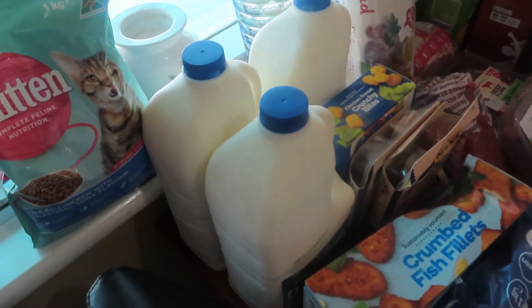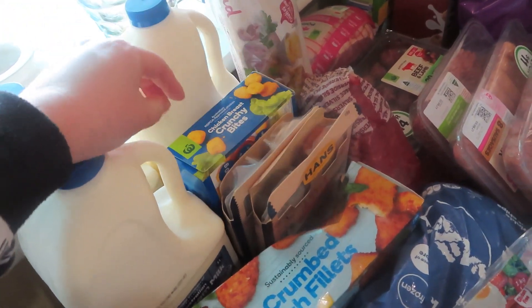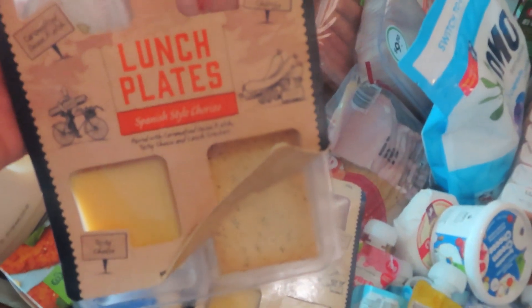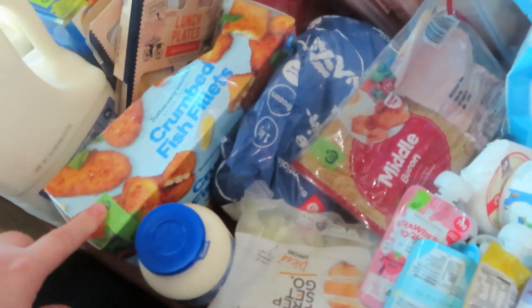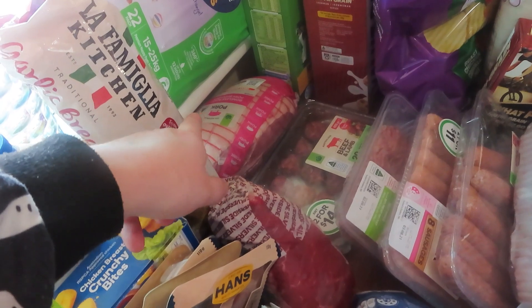We've got some cat biscuits, three letters of milk, these chicken breast crunchy bites, and the hot popcorn chicken — basically my kids love them. I grabbed these for Tom because he's shearing — these are the Spanish style chorizo lunch plate, and then the seasoned chicken breast, some crumbed fish, some thickened cream, and garlic bread.